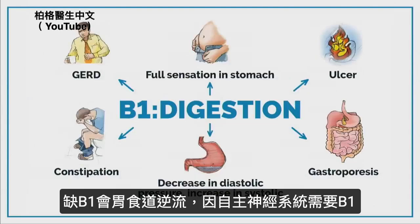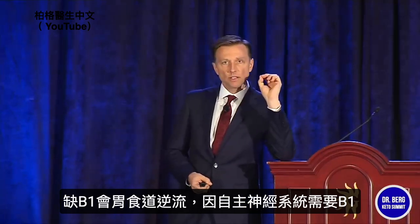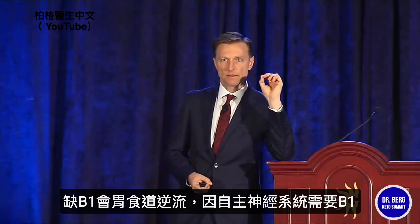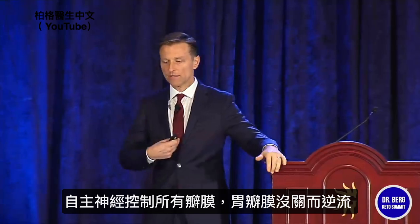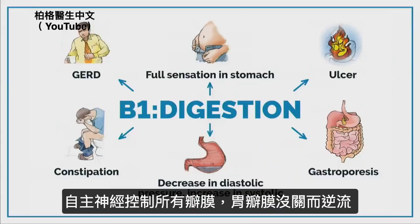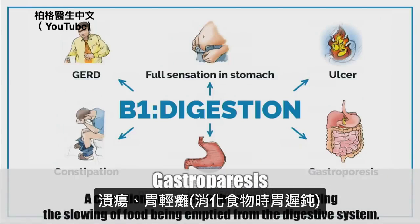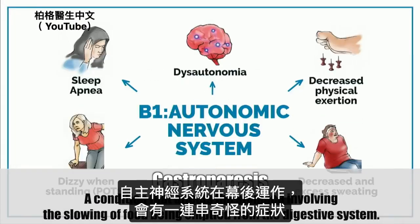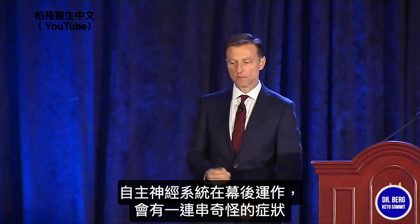Digestion — GERD. Why would B1 affect GERD? Because B1 is intimately involved in the autonomic nervous system, which basically controls all the valves of the body. You get GERD when the valve doesn't close and the acid goes up. You feel a full sensation in your stomach. You can get an ulcer, gastroparesis — the sluggishness of food going through the digestive tract. The autonomic nervous system works behind the scenes, on automatic.